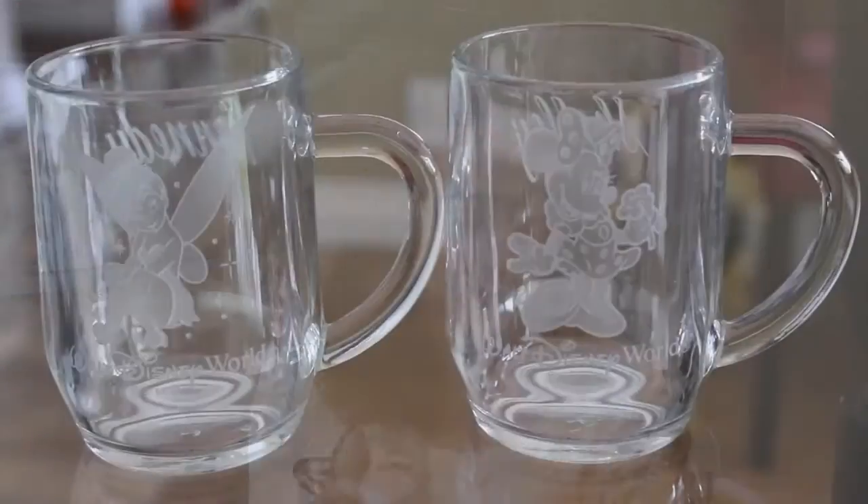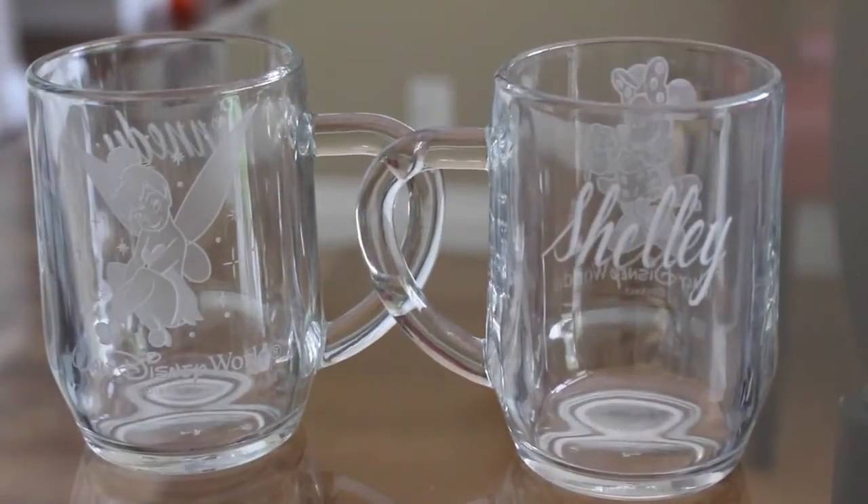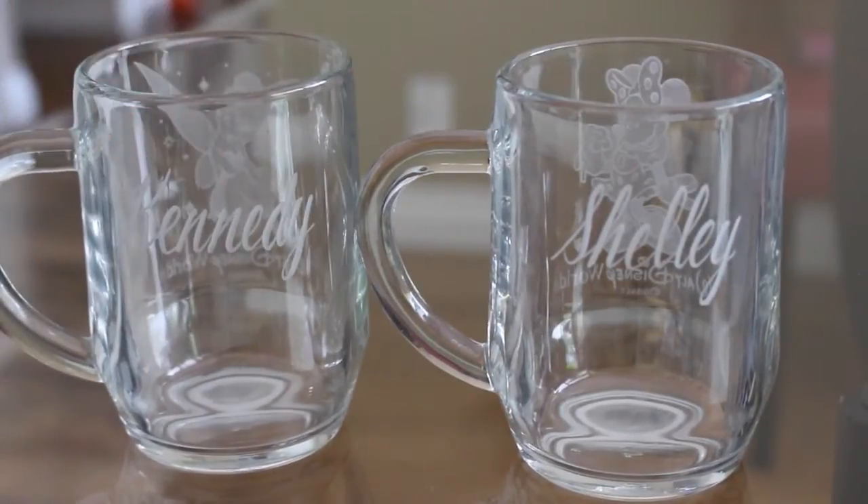The next two matching mugs I have with my mom — I think my grandma bought these for us when we all went to Disney World in Florida a few years ago. They're glass etched: mine has Tinkerbell on it and says 'Kennedy' on the other side, and my mom's has Minnie Mouse and says 'Shelly.' I remember when we got these we were just like 'why did you do that, you're crazy!' — but we use them and love them. They bring back a lot of good memories from Disney World.